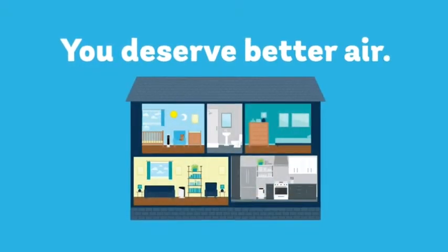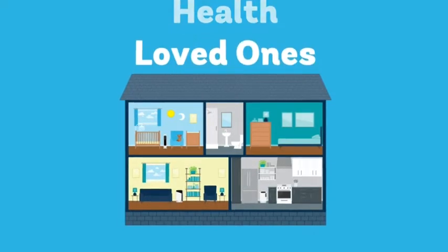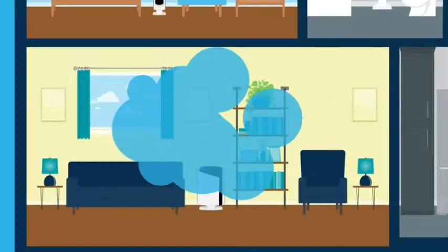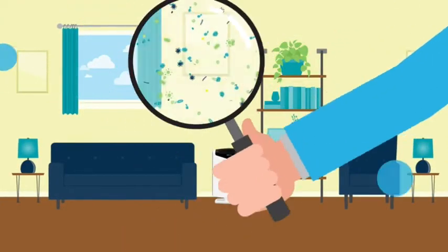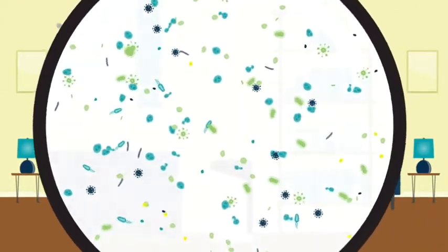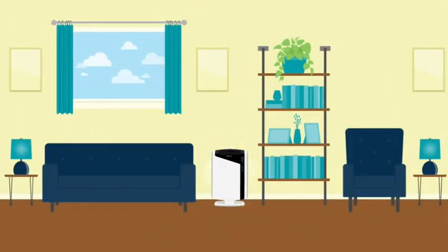You deserve better air — better air for your home, for your health, for your loved ones. After all, indoor air is up to five times more polluted than outside air, and it's rife with allergens, bacteria, germs, odors, and other nasty stuff. That's why you need an Aramax 300 air purifier.